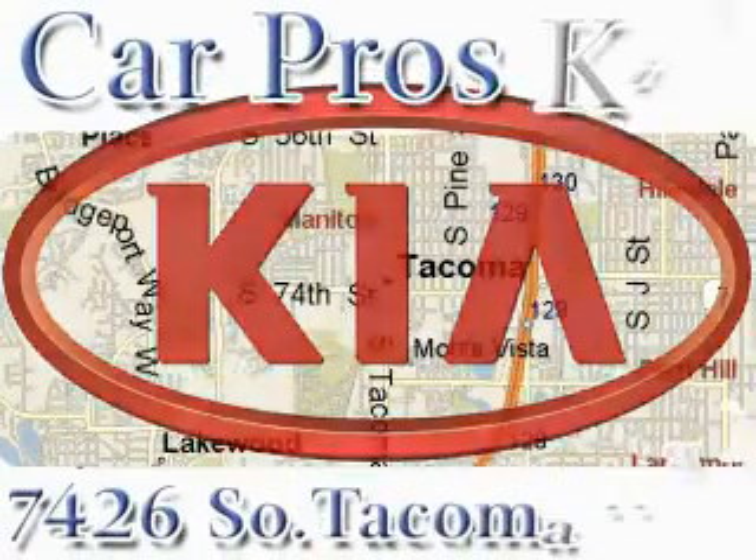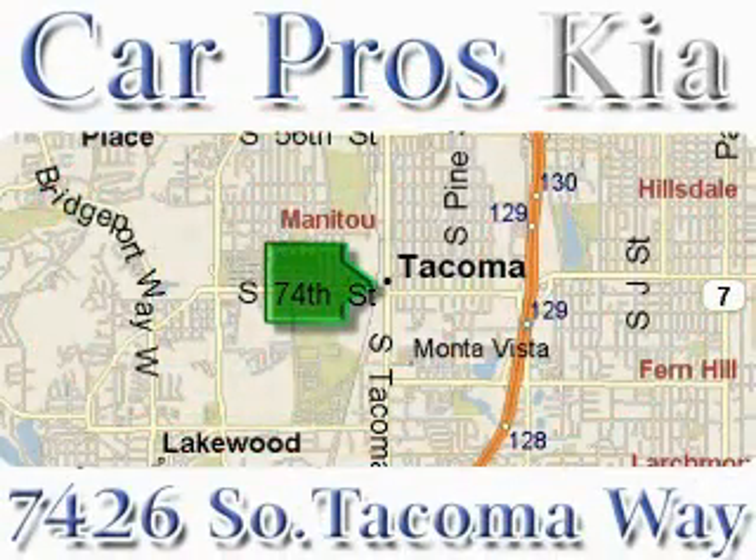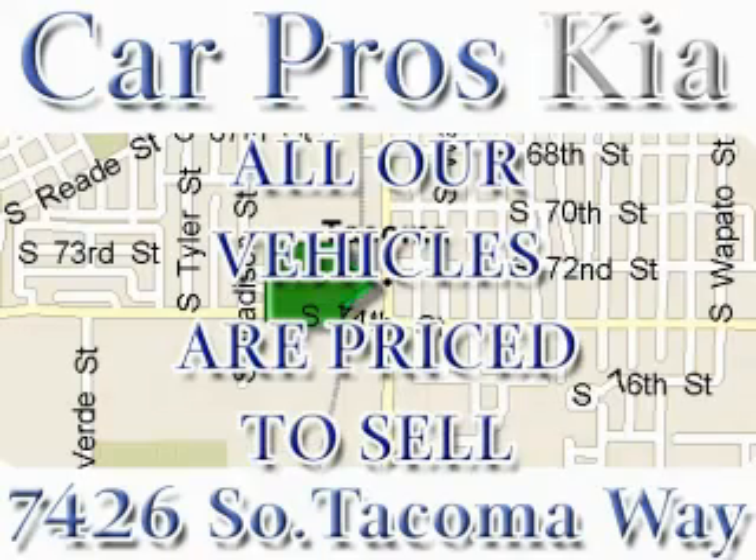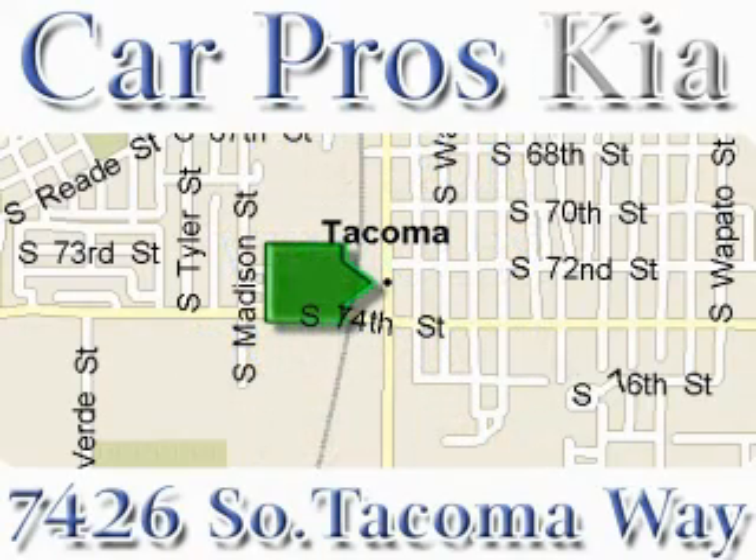We have the widest variety and largest inventory on South Tacoma Way, with over 400 vehicles in stock. All of our vehicles are priced to sell. Come and see why we sell more used cars than any other dealer. We are located at 7426 South Tacoma Way in Tacoma.